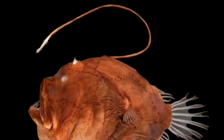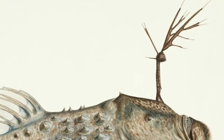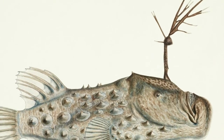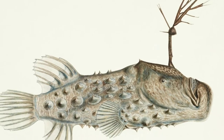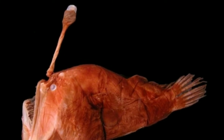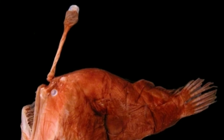Their common name, anglerfish, comes from this crazy-looking lure thing that comes out of their head. Most species live in deep water where there isn't any light, so the end of the lure will actually glow to attract prey. Once it gets close enough, the anglerfish sucks it in using its giant mouth.